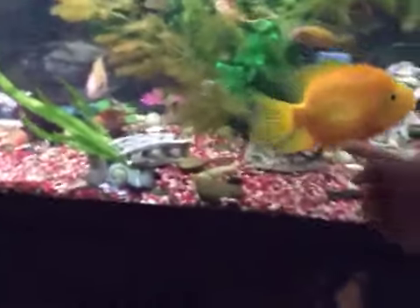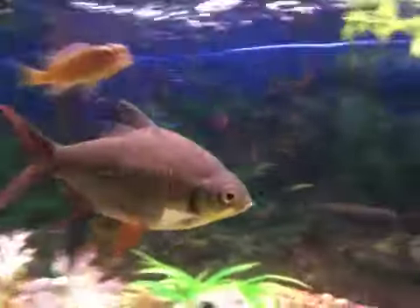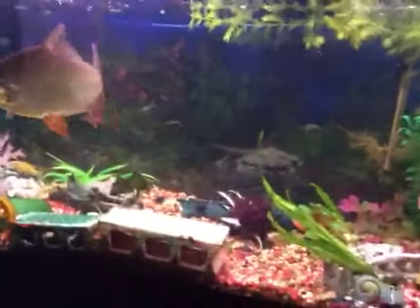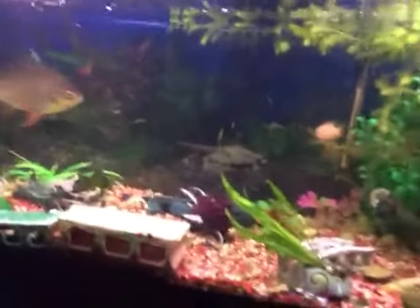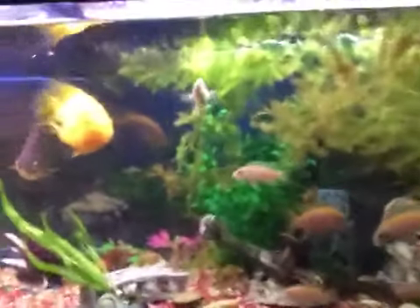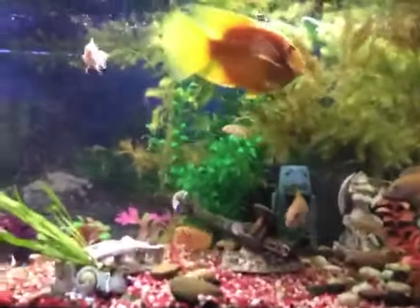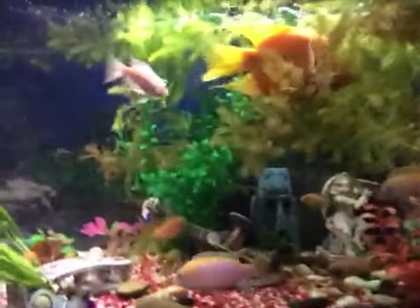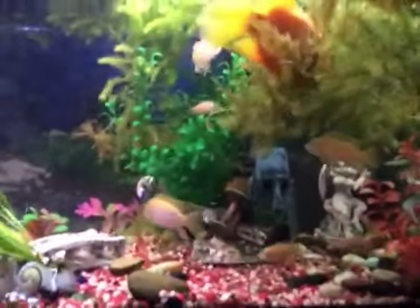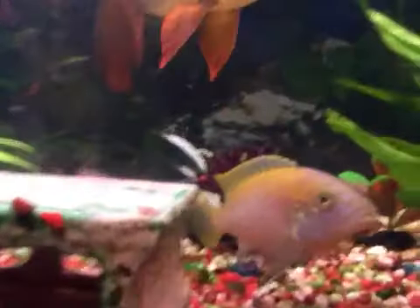This is a little parrot cichlid. I also have a tinfoil barb, and I did get a new fish about two weeks ago — it's called a rainbow shark. It's not actually a shark, it's actually a carp. And I have a peacock cichlid here too.